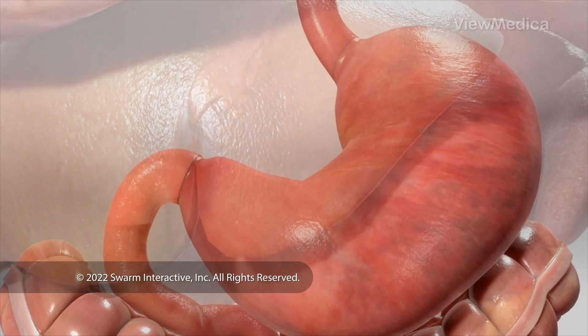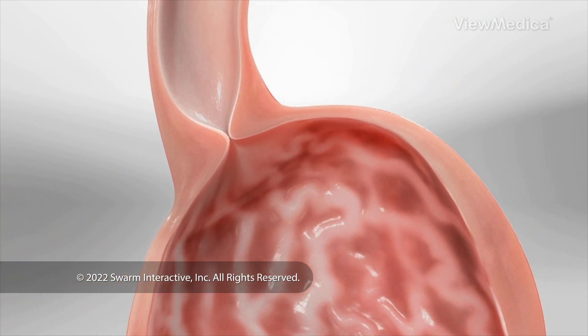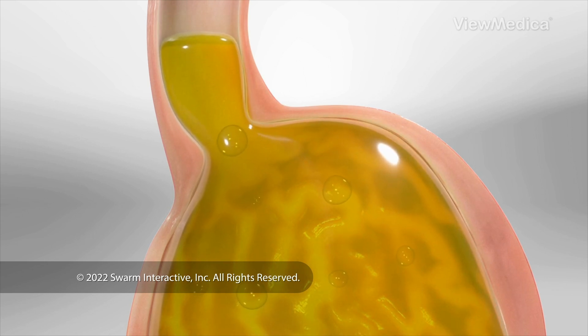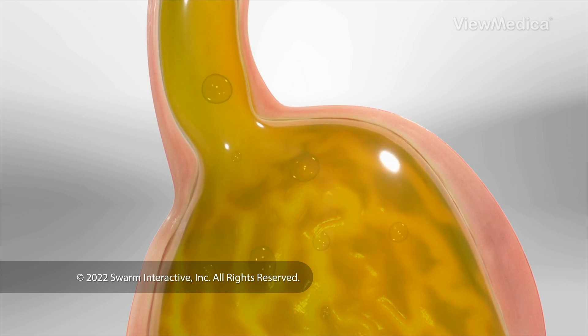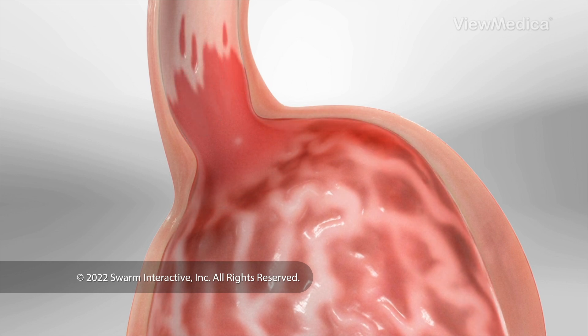What causes Barrett's esophagus? We don't always know. It's often linked to long-term acid reflux — that's when stomach acid pushes through the valve at the top of the stomach and travels up into the esophagus, damaging the lining of this tube. In some people, this causes a change in the cells that line the esophagus, making them more like the cells that line your intestines.